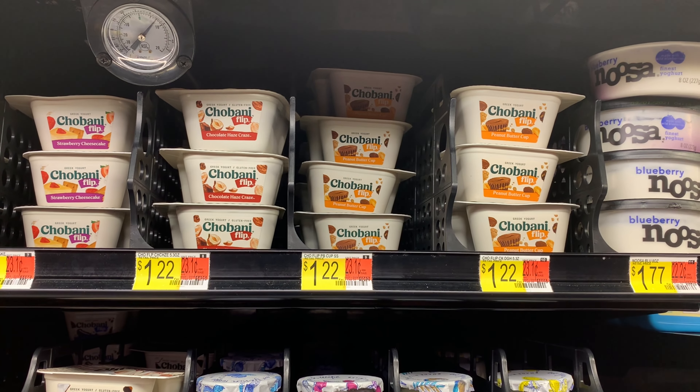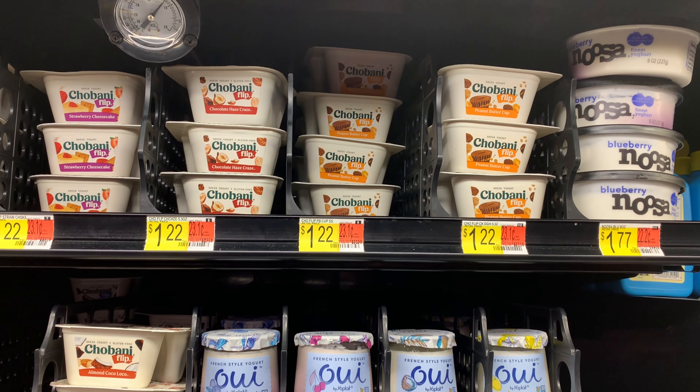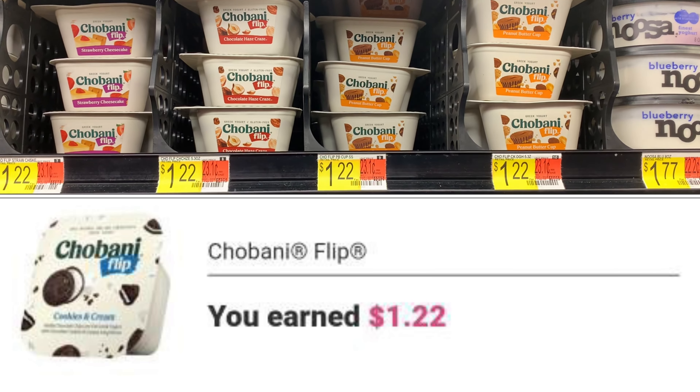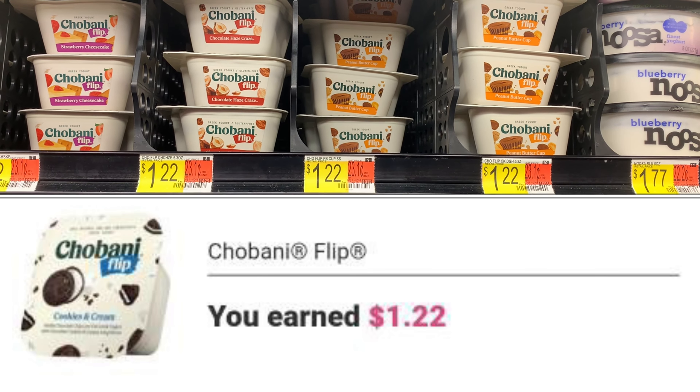The Nivea — another freebie. They're priced at two dollars and 92 cents. I'm going to use this one-dollar-off-one coupon that I printed from their website, and Ibotta is going to give us back two dollars, making it completely free plus an eight-cent money maker.